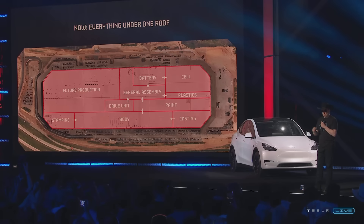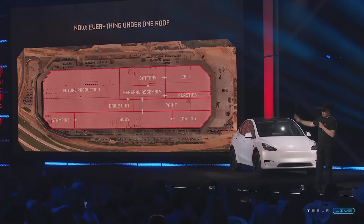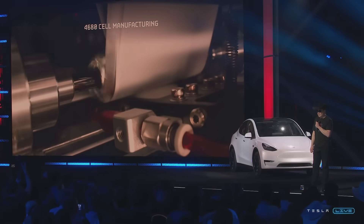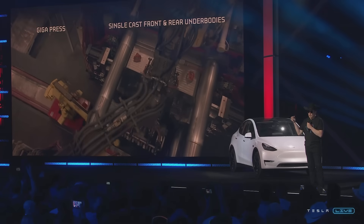Raw materials come in one side, they get formed into a cell, they get formed into a pack, then we cast the front and rear body, the pack itself is structural, and out comes a finished product. So it's raw materials in one side, cars out the other side. We're building our own battery cells — we think the most advanced cell in the world here at Giga Texas. It's a revolutionary car manufacturing approach to basically make a car out of three major parts: a cast rear, a structural pack, and a cast front.